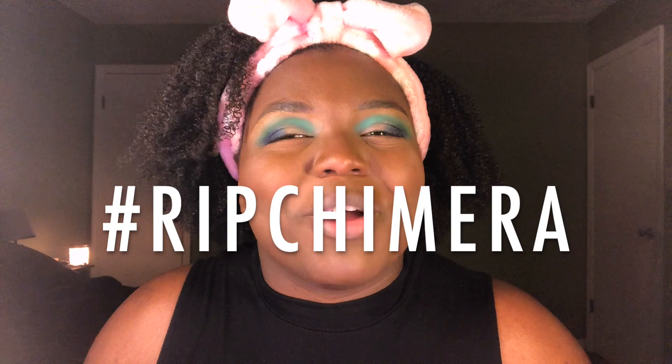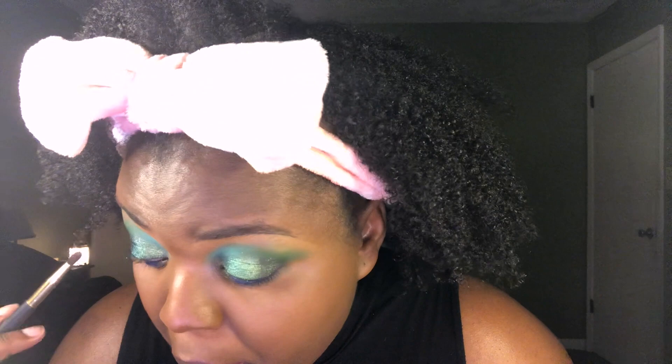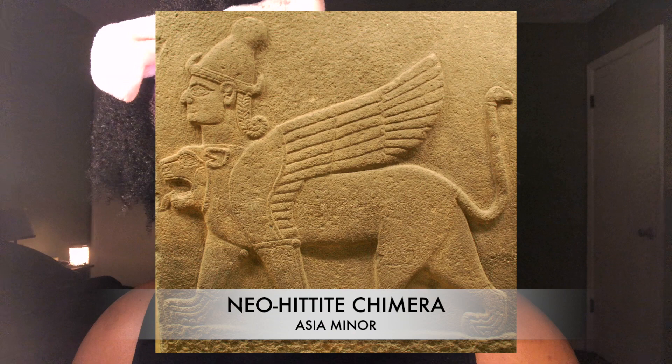The chimera was finally killed when Bellerophon attached a lump of lead to one of his arrowheads and shot it into the monster's mouth. The chimera's own fiery breath then melted the lead, which went down its throat and solidified its insides — hashtag RIP chimera. I'm taking some Mood Ring next, going underneath that blue color, and a little bit of glitter glue to make it pop. One figure from early Anatolian art — Asia Minor, modern Turkey — is sometimes considered a direct predecessor of the Greek chimera: a Neo-Hittite figure with a winged lion body, snake-like tail, and a human head rising from its shoulders.